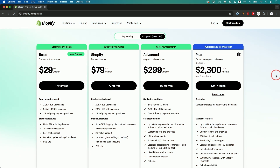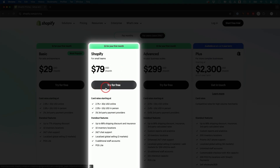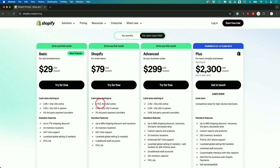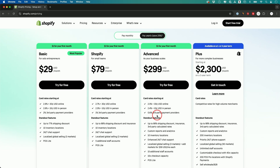Shopify is the most expensive on the list because it's designed specifically to help you sell physical products. The rates get cheaper as you scale up to higher tiers. I'll put a link in the description where your first month is just a dollar, so you can try any plan risk-free. If it doesn't fit your business, you can cancel — it'll just cost you a dollar.